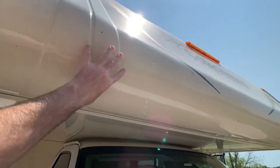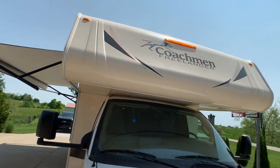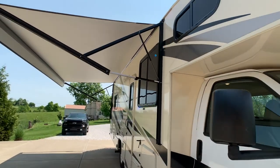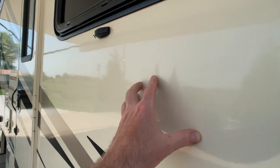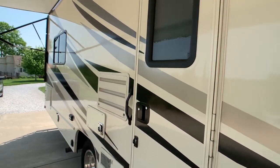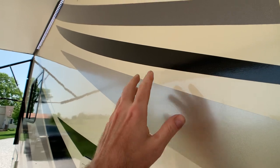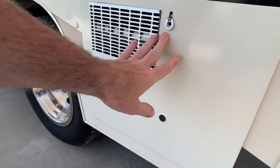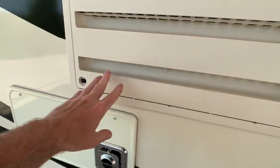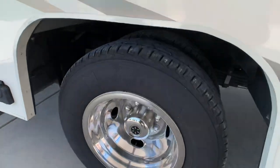This is going to be a fiberglass front cap with the Coachman Freelander badge. That color is tan and I believe it's bled through, so if you scratch it, it stays the same color — it's almost like a full body paint but it's not. Decals are in excellent condition — always look for curling. This coach has been stored inside pretty much all its life. Six-gallon water heater service panel, refrigerator service panel, and furnace service panel — the exhaust right there. All the tires are in excellent condition.